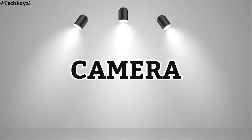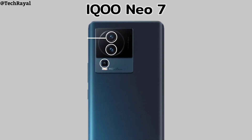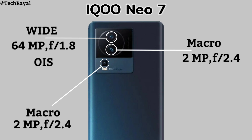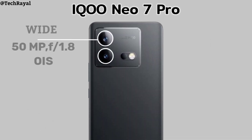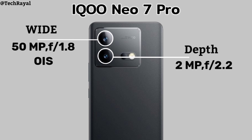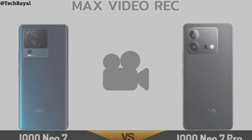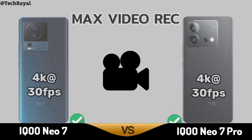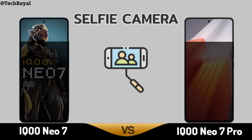Now for Camera, IQOO Neo 7. IQOO Neo 7 Pro. Back Camera and video recording. Selfie Camera.